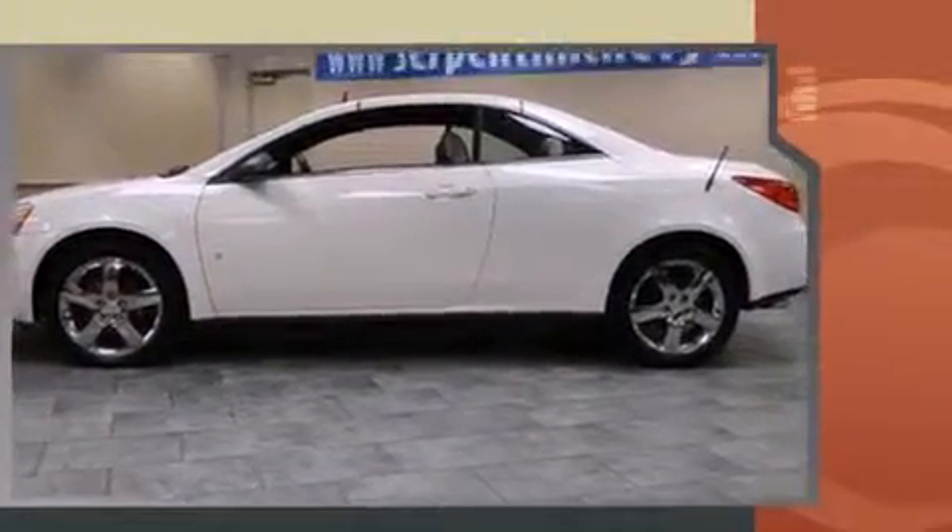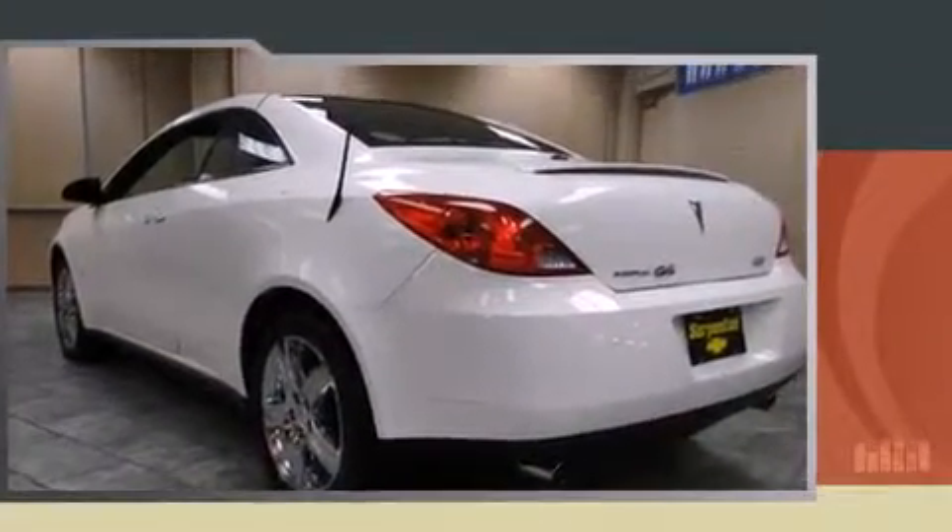A 3.9-liter V6 engine pairs with a sophisticated 4-speed automatic transmission, providing a smooth and predictable driving experience.